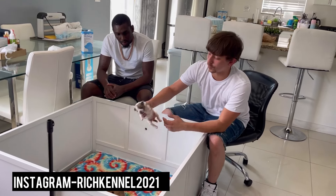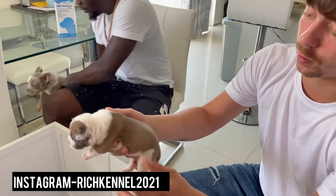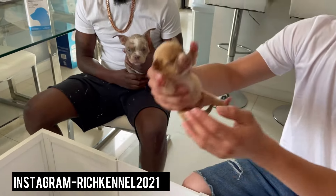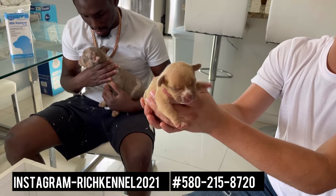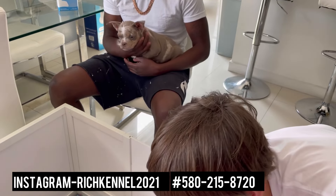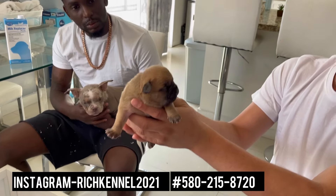We'll start off by showing you all this little crazy female, about how old they are and stuff like that. Then we're going to go outside and show you all some other bulls. There are two females and I want to say seven males available. These are Snow grandkids — my guy purchased a male off of Snow Devil X Lucy around two years ago, and now he's producing puppies off of him.